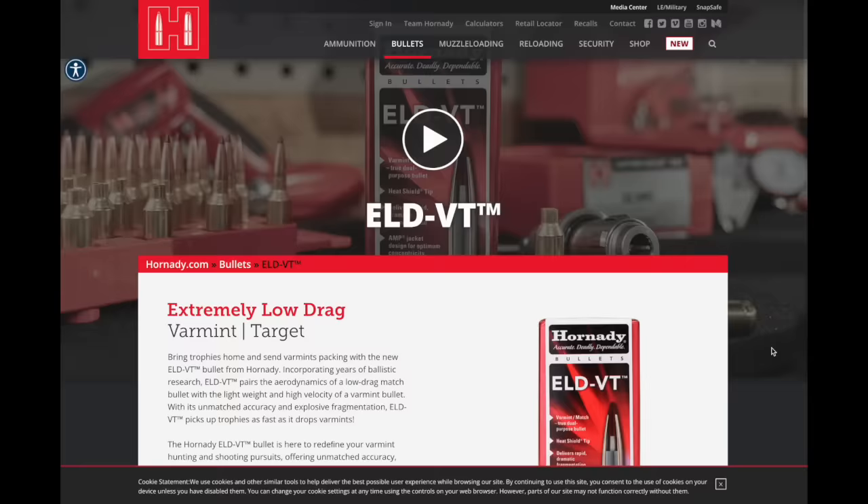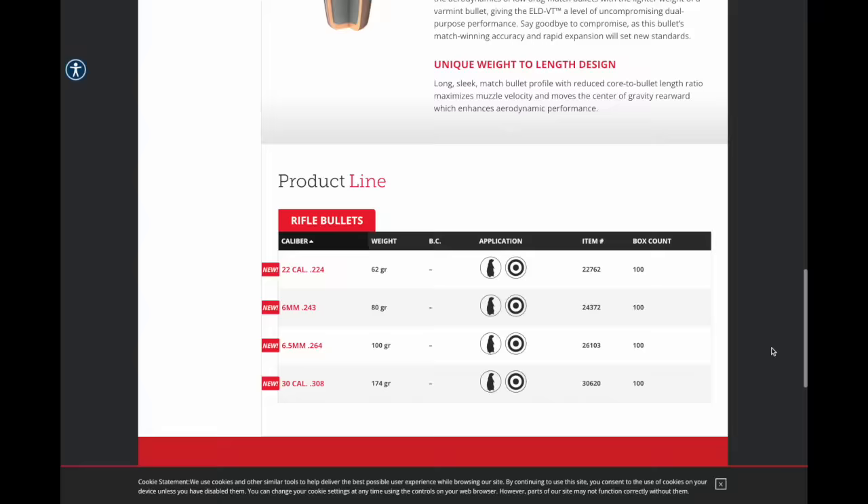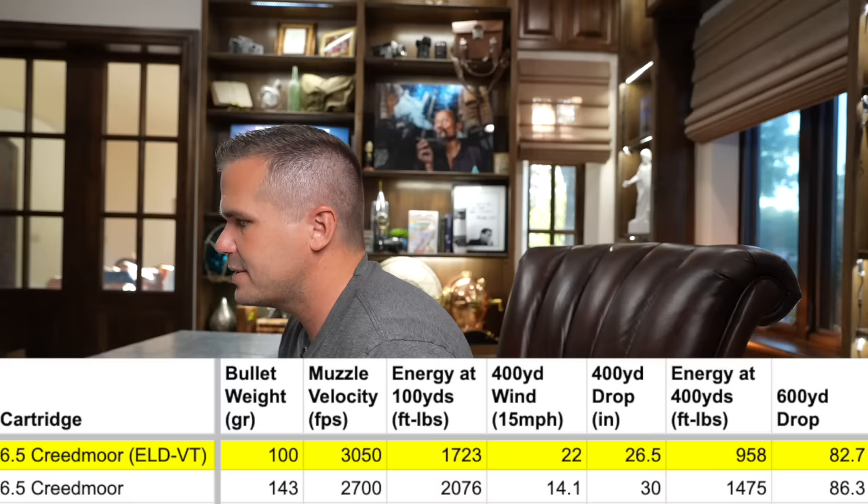Now, the ELD-VT bullet. You probably know the ELD-X bullet — that's the Hornady Precision Hunter, most common for hunting. You've also probably seen ELD Match. This new VT bullet uses light-for-caliber bullets with that aerodynamic shape — it's like the VMAX and Hornady Match had a baby. Let's see what it looks like in 6.5 Creedmoor — a 100-grain bullet shooting at 3,050 fps.